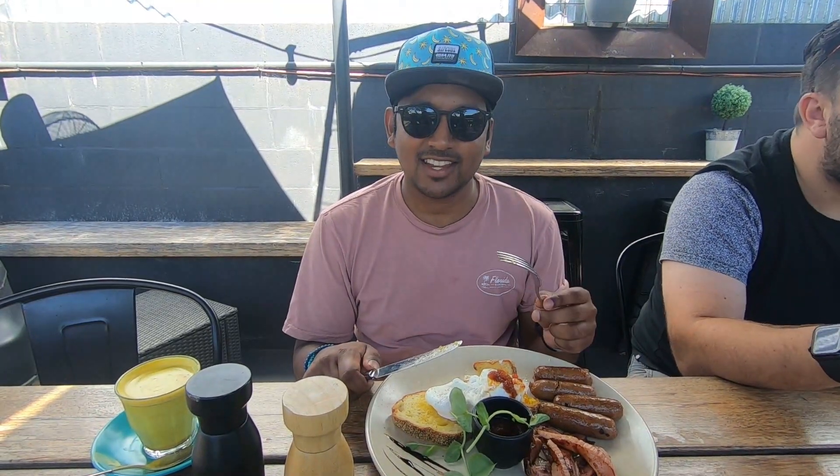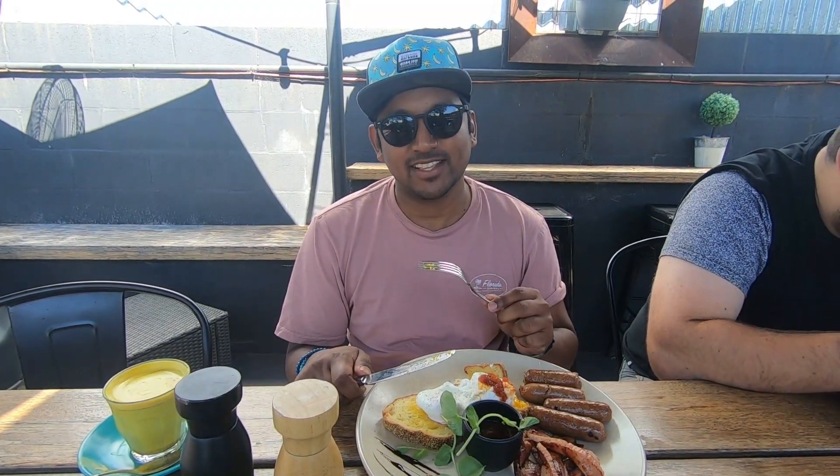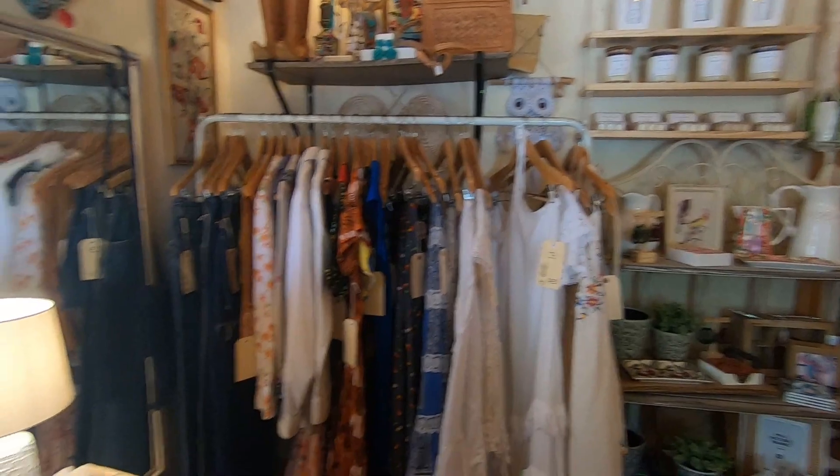Last day — we're here in Yackandandah at the Rustic Bike Cafe for breakfast, and we'll be exploring the town for a lot of this.